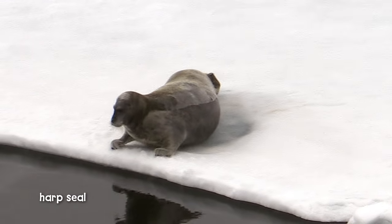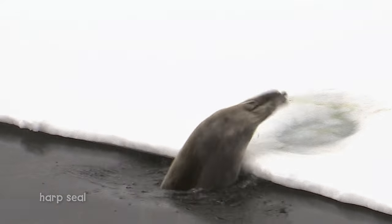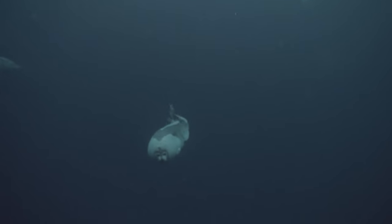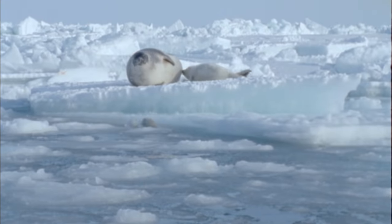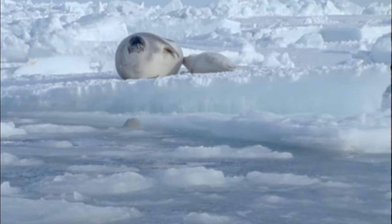Harp seals swim in cold Arctic waters, too. Luckily, both seals and whales have a thick layer of fat, called blubber, that keeps them warm. This baby seal builds up its fat by drinking its mother's rich milk.